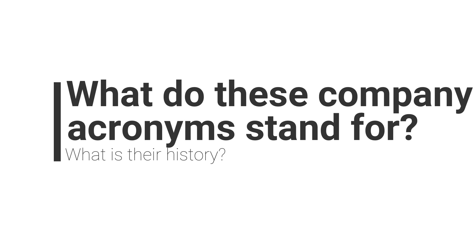I'm going to break this video up into five major parts. I basically tried to organize it as if I was asking myself a question and doing the research behind it. So with that, we'll just jump right into the first question: what do these companies' acronyms stand for and what is their history?